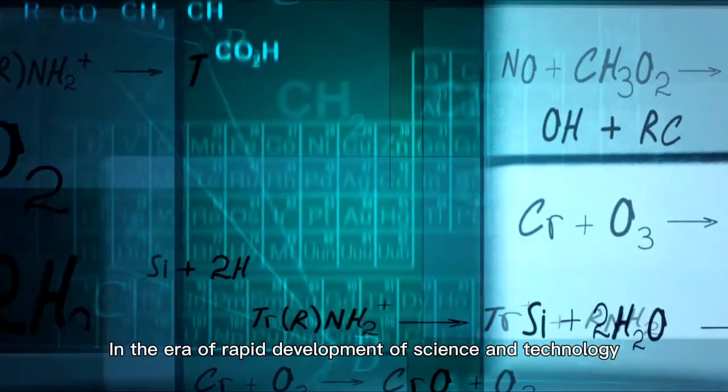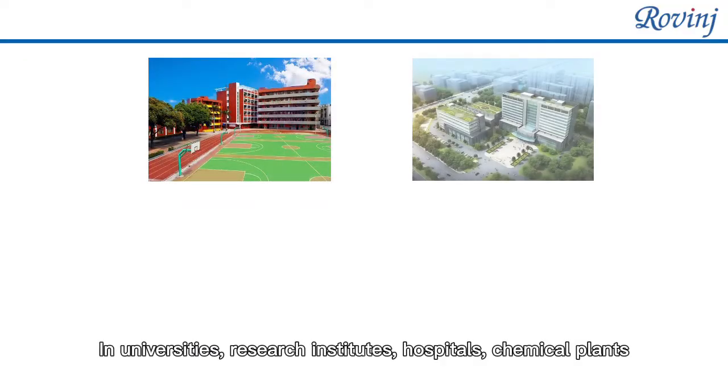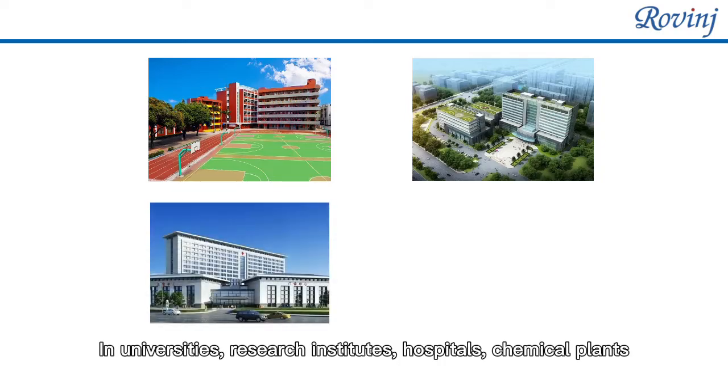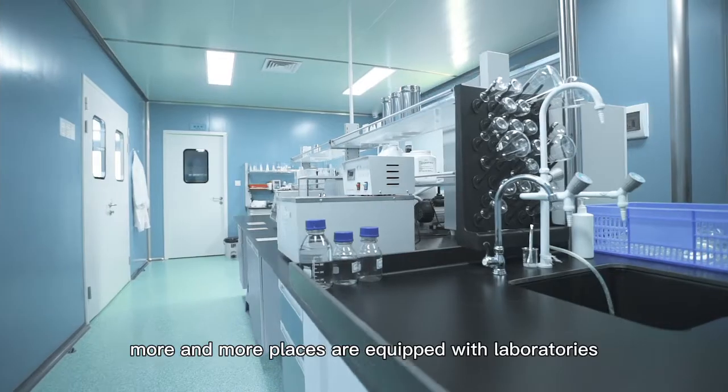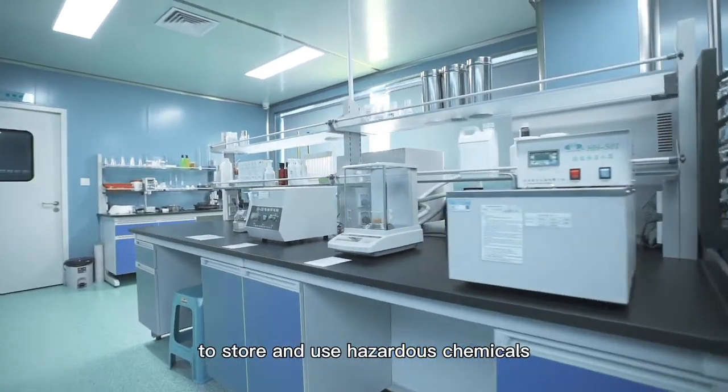In the era of rapid development of science and technology, the demand for scientific experimentation is increasing. In universities, research institutes, hospitals, and chemical plants, more and more places are equipped with laboratories to store and use hazardous chemicals.